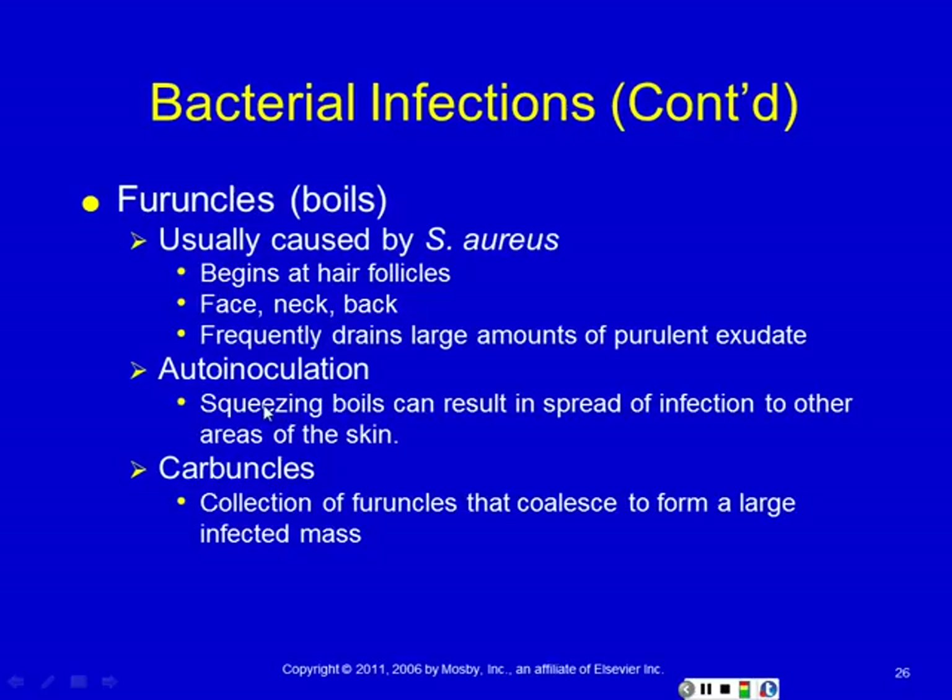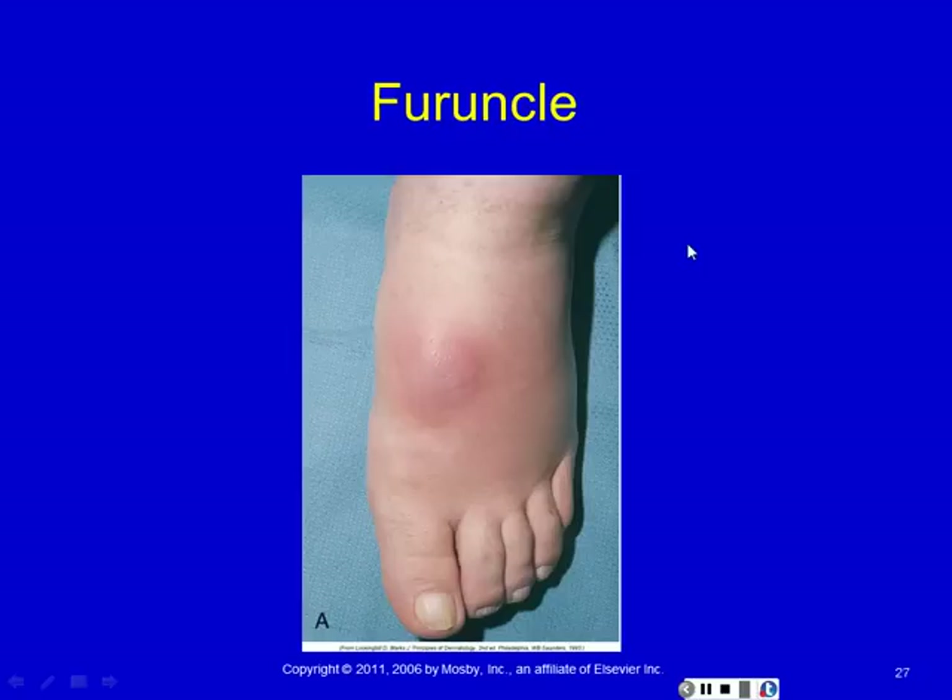You can spread furuncles — you squeeze the boil, you can end up spreading it to other areas of the skin that way. Wash your hands afterwards so you don't end up with these things in other places. A carbuncle is a collection of furuncles — furuncles can coalesce as the infection spreads from one hair follicle to the next, making a nasty hair-based boil and a large infected mass. Here's a furuncle — this one you'd have to treat with antibiotics because it doesn't look like it's ready to be drained. Probably in there somewhere is a pus pocket, but it's nowhere near the surface. In several days, particularly with a warm compress, you'll help it form a head and then you can lance it and get rid of it faster.